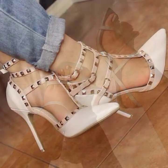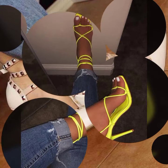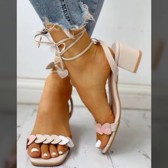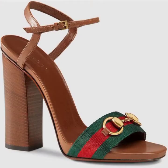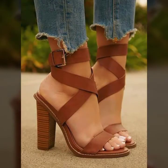These trendy and beautiful footwear collections are so amazing, my dear friends. I must suggest you watch this video till the end. If you want to buy these beautiful and stylish sandal collections for girls and women, I will tell you the website from where you can buy these beautiful and gorgeous shoes and sandal designs.